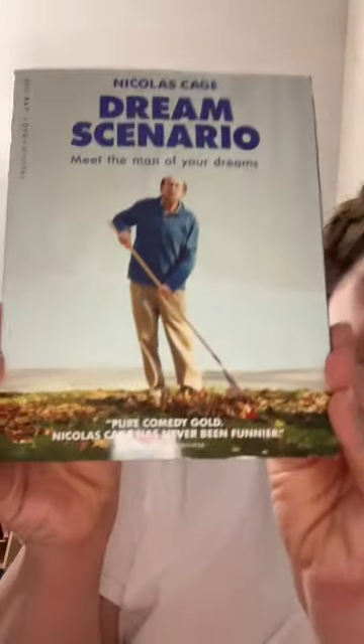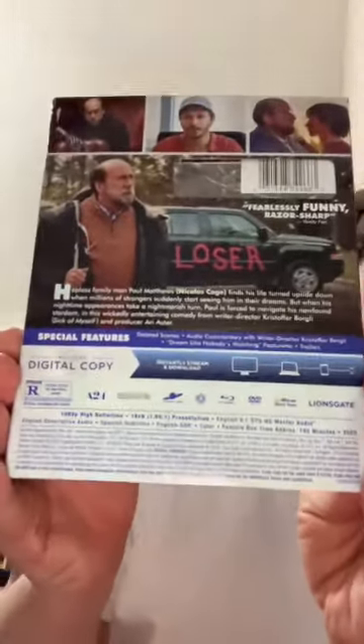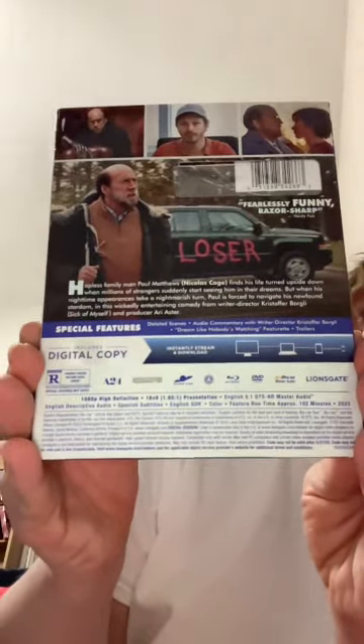So let's go ahead and dive right in. Everybody's talking about the Nicolas Cage Dream Scenario, the A24 film. I just had to pick it up myself as well.